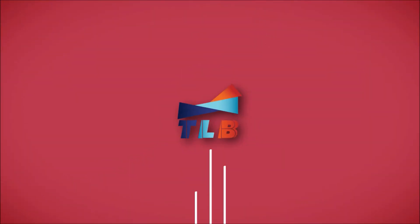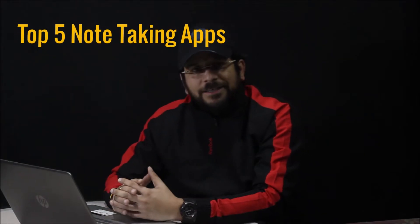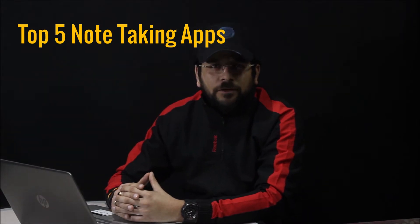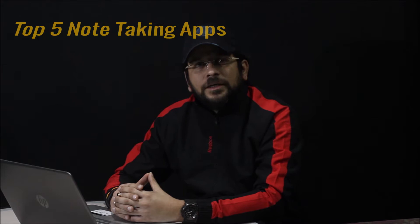Today I will tell you about the Top 5 Note Taking Apps. My name is Bakul Minari, also known as Bakul. I make videos about how we can use our normal day-to-day gadgets and smart products. Today we are going to talk about some note-taking apps because this is an activity that we do almost every day.